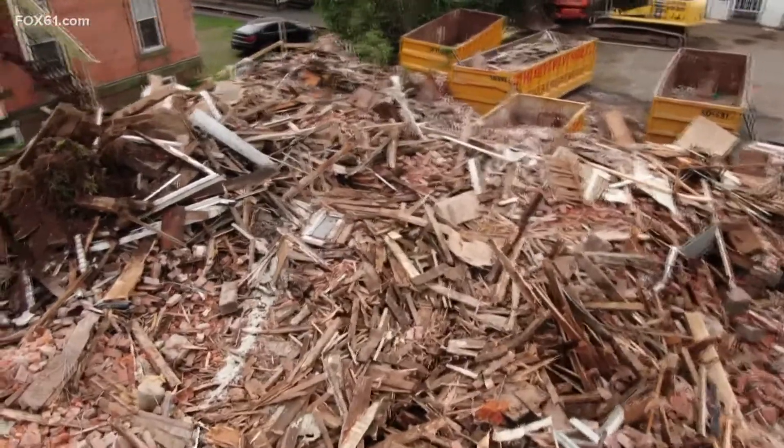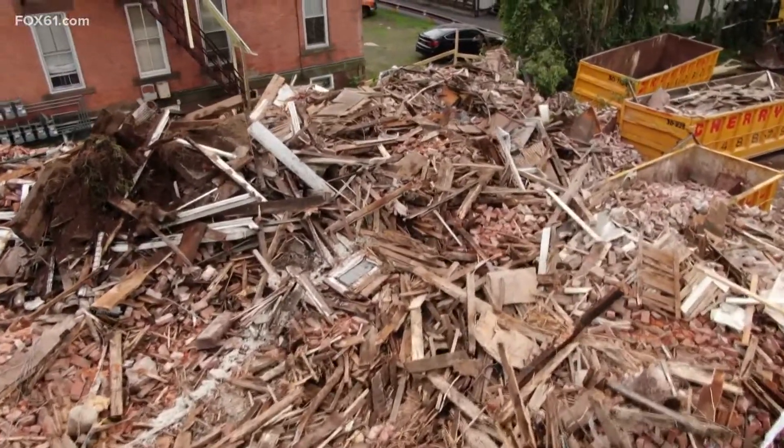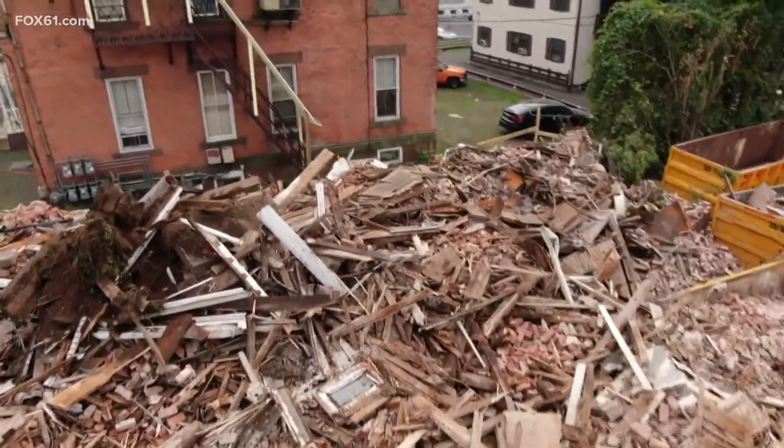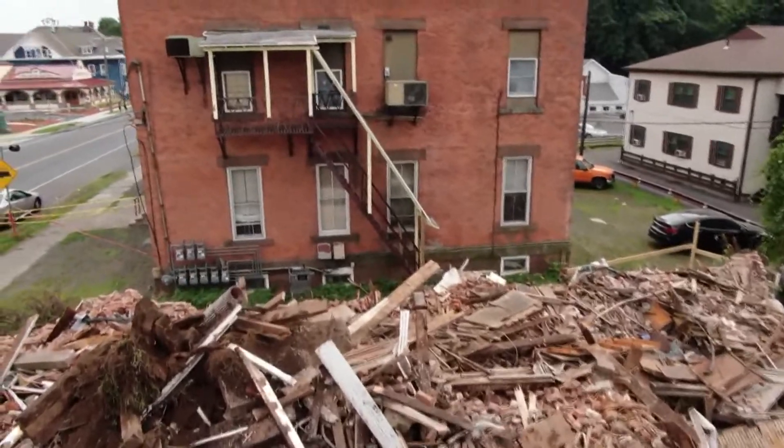The apartments next door were a major concern. If the building had collapsed further, it could have destroyed those nearby apartments. The demolition team says it was difficult to safely get this building down because of the tight space. They had to work slow and steady because the outer walls started to shift in.